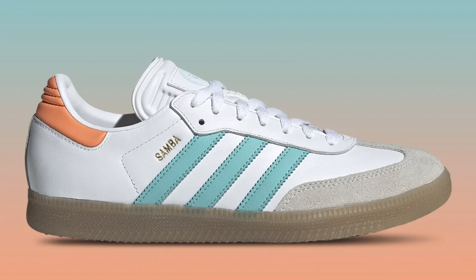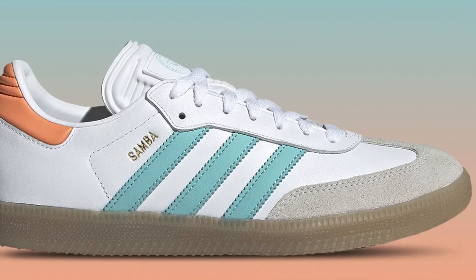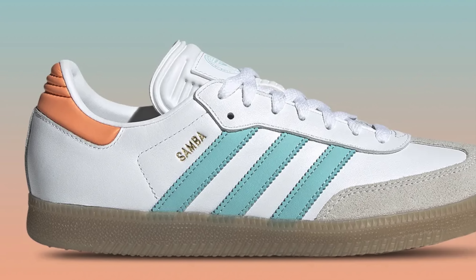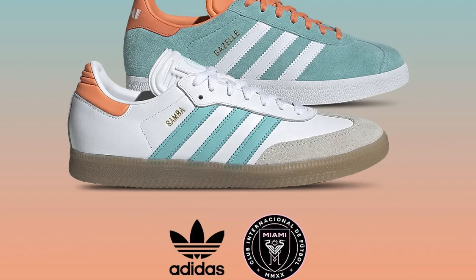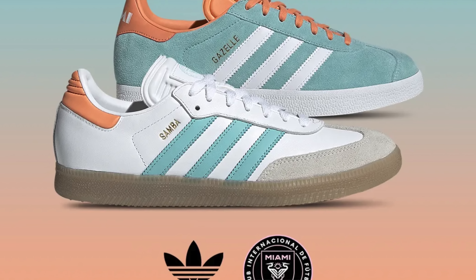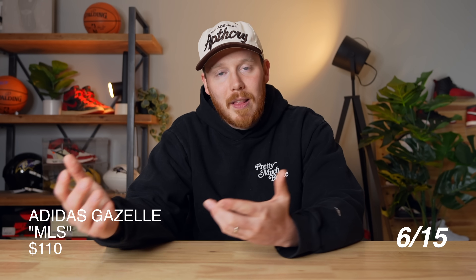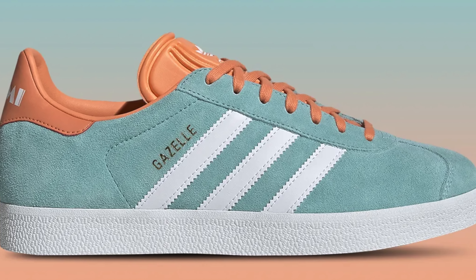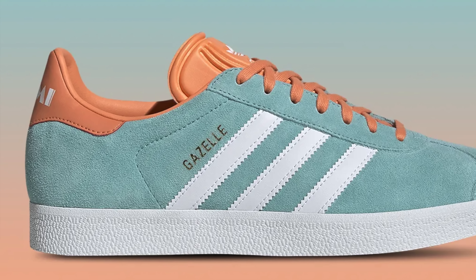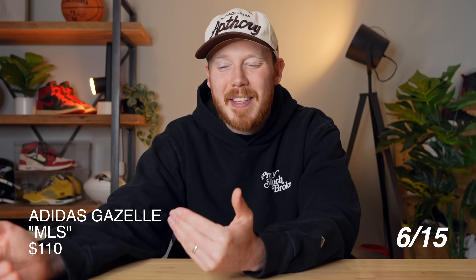Moving on to June 15th, we've got the Adidas Samba Inter-Miami. Obviously these Inter-Miami shoes exist because Messi's on the team. This pair of Sambas comes in a Miami-inspired colorway — white leather upper, teal Adidas three stripes on the side, gray suede hits on the toe, a gum outsole, and light pink hits on the heel. For $100, it's not a bad pair of Sambas, though I don't think it's going to fly off shelves. Also dropping on the 15th, we've got the Adidas Gazelle MLS — light blue suede upper with white three stripes and pink heel hits. The Adidas Gazelle has been taking the world by force this year, but at $110, I don't think this shoe is going to sell out either.